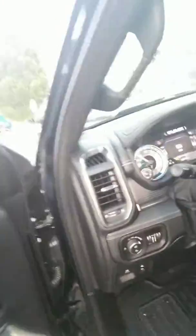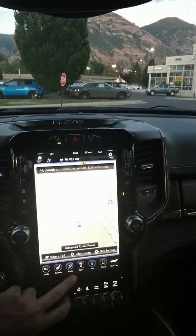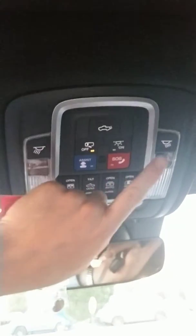It has a Harman Kardon stereo system, running boards, a large display, heated and vented seats, navigation, and a panoramic sunroof.